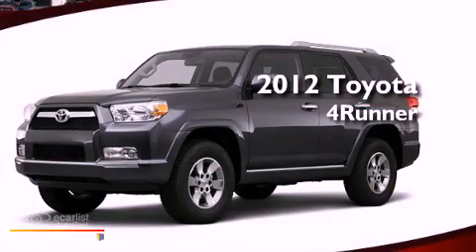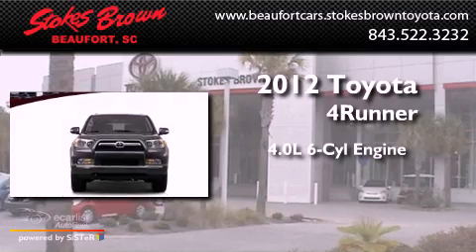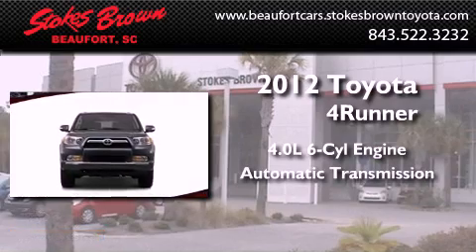This is a brand new 2012 Toyota 4Runner. It features a 4.0-liter six-cylinder engine and an automatic transmission.